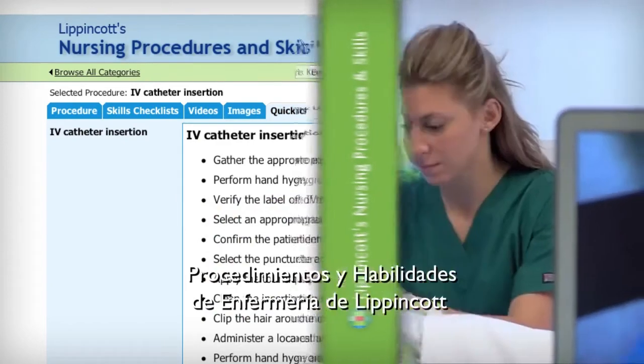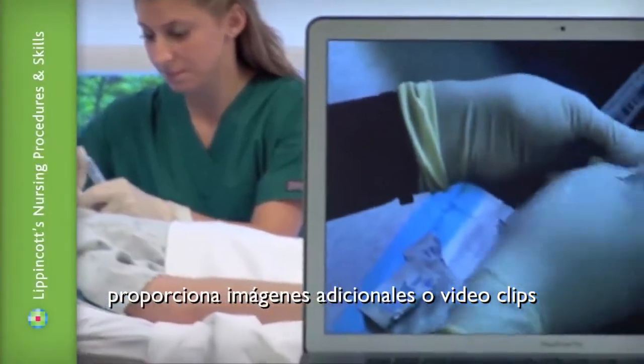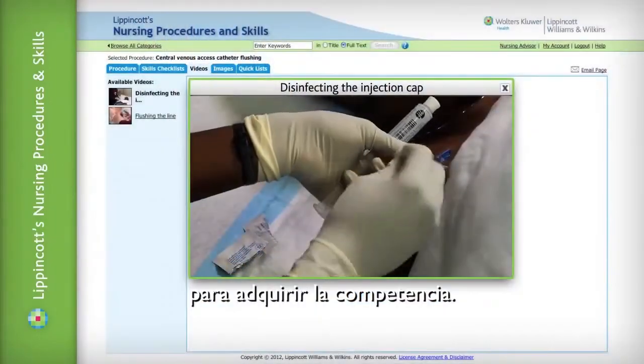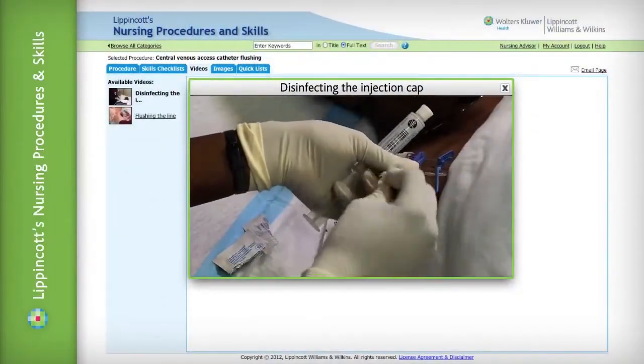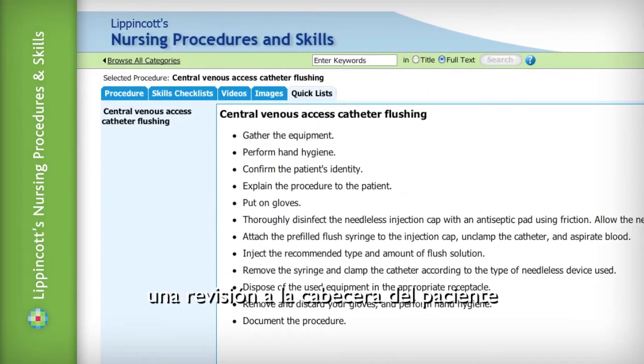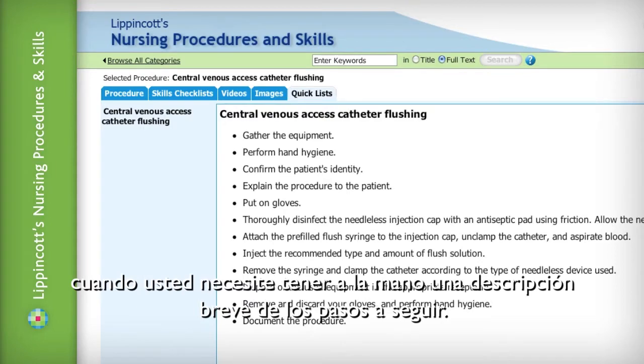Lippincott's Procedures and Skills provides additional images and video clips which help support learning and demonstrate key steps to foster confidence. Quick lists are also available to provide a brief procedure overview for bedside review when you need to know the essential steps quickly.